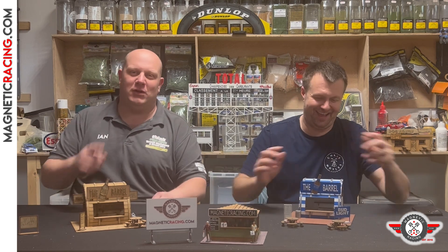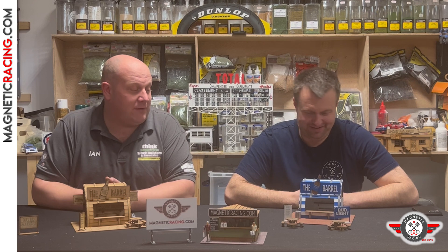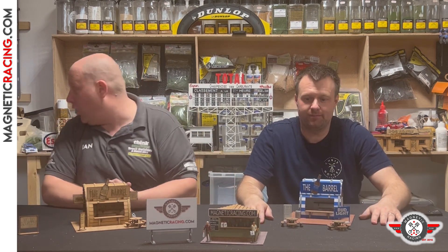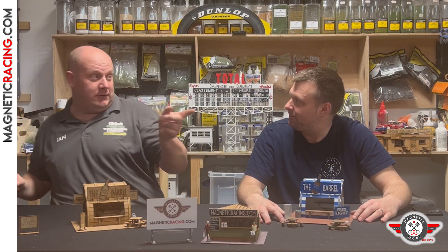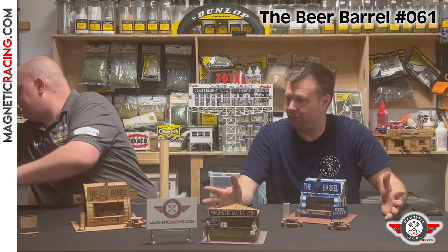Hello mag fans — apparently that's our new saying from Doug if you watched our last video. So this is another product video on the beer barrel. We wanted to give you a little bit more information on it, and I've just noticed something in this box that I want, so you just talk to me.